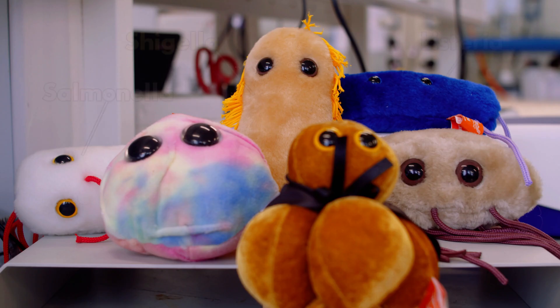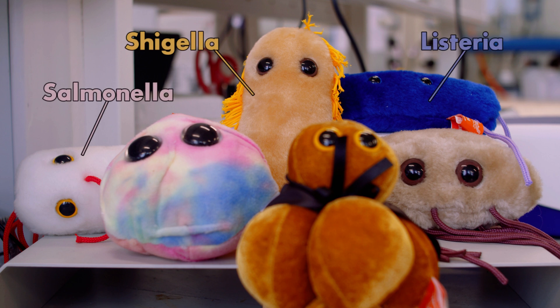Behind me you can see a lot of different bacteria, so you can see they come in different sizes and shapes. Some of them are really good for you — they are for instance used to make chocolate and to make cheese — but some of them can make you very sick.